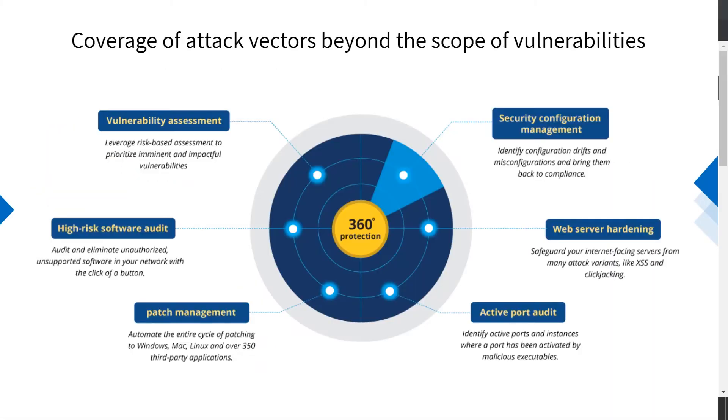Besides vulnerability assessment capabilities, Vulnerability Manager Plus packs an array of security features such as security configuration management, automated patch management, web server hardening, active port auditing, and high-risk software auditing. This defends against attack vectors beyond the scope of vulnerabilities.